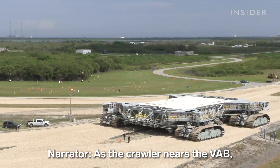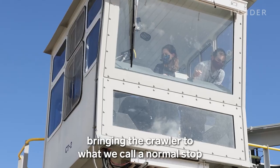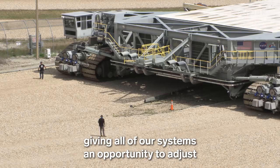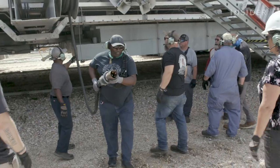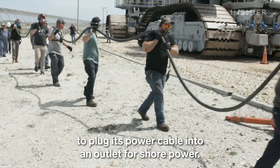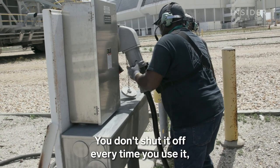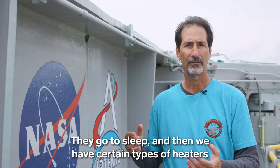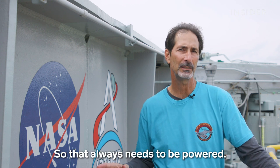As the crawler nears the VAB, the driver begins to bring it to a stop — slowing down the speed, bringing the crawler to what we call a normal stop by just dialing back and slowing down gradually, giving all systems an opportunity to adjust. It takes about 14 crew members to plug its power cable into an outlet for shore power. We always like to keep our systems running like a computer in your house — you don't shut it off every time. It just goes to sleep, with heaters that keep our engines lukewarm all the time so they're not starting cold.